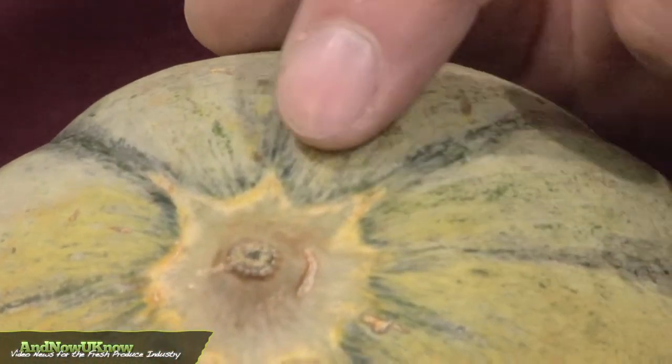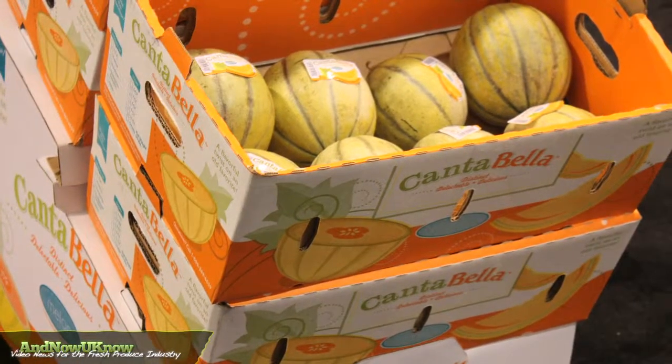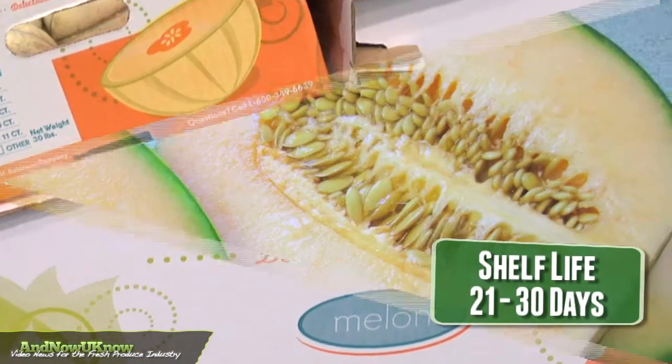The yellow halo tells you that the product is ripe and ready to eat. When you see the yellow halo, we've experienced brix between 13 and 18, and we see a long shelf life somewhere in the realm of between 21 and as much as 30 days.